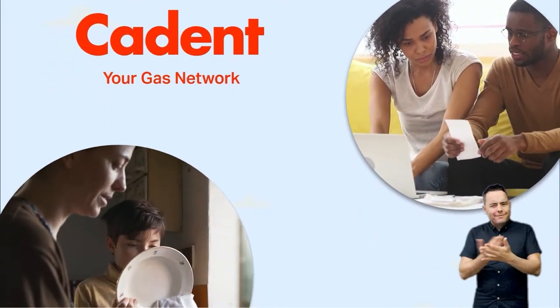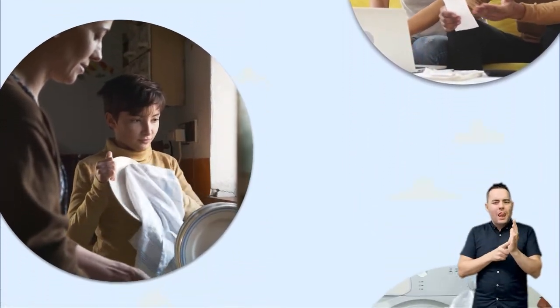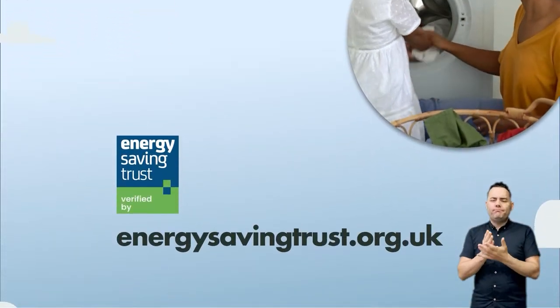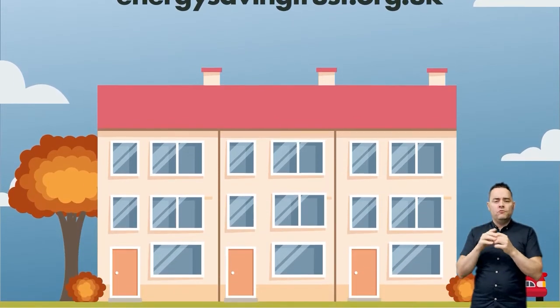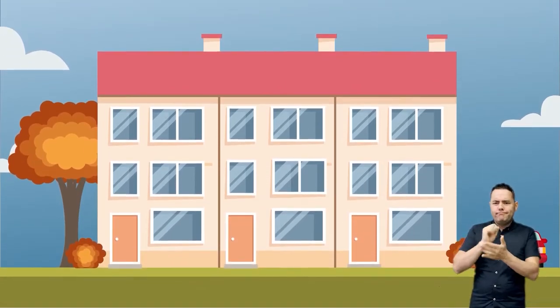We all want to save money on our energy bills. There are simple changes you can make which could add up to real savings. Our top tips from our partners at the Energy Saving Trust take no time to action, so you can start cutting your bills today.